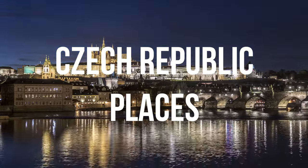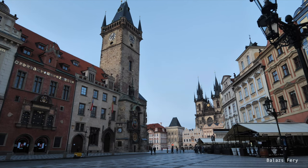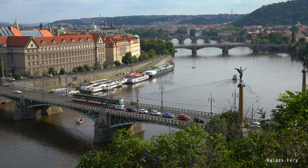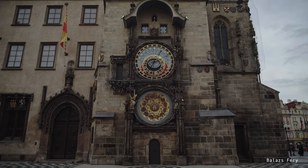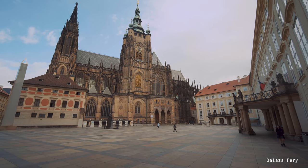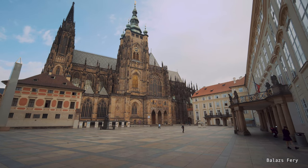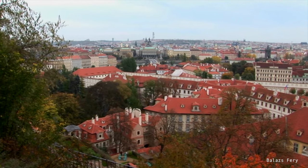In the heart of Central Europe, an enticing country reveals irresistible landscapes and charming cities. Among its picturesque hills, ancient castles with Gothic and Renaissance architecture are hidden, while vast forests host an incredible diversity of plants and animals. Its clear rivers traverse green fields and deep valleys, creating breathtaking panoramas.